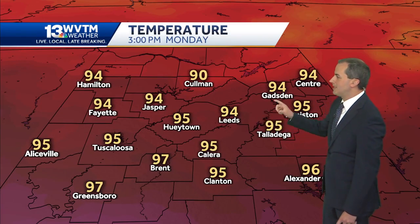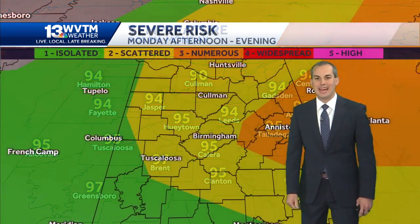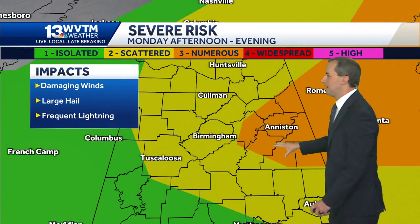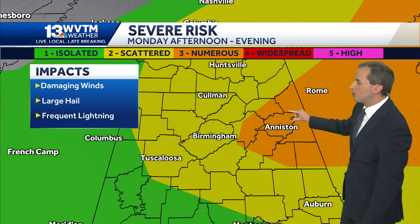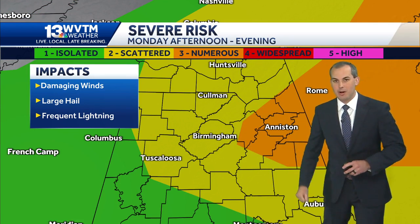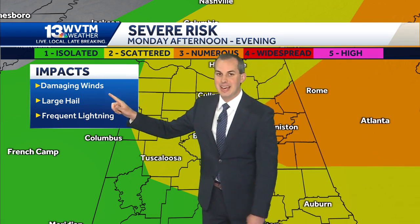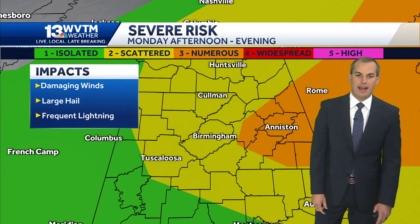Here at the ground level, we're talking about temperatures that will make it back up into the middle nineties tomorrow afternoon. Lots of heat, lots of humidity, with a heat advisory again in effect for tomorrow. As those storms form and move off to the east, they'll be in a very unstable atmosphere — enhanced risk for eastern portions of the state. Much of the area, though, is under a slight level two on our scale of one to five for severe weather risk. Primary threats tomorrow are damaging wind gusts and large hail.